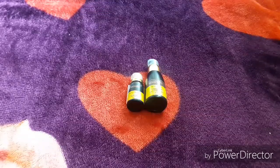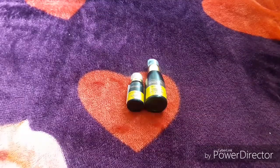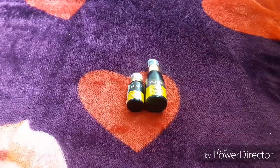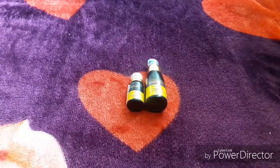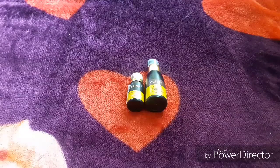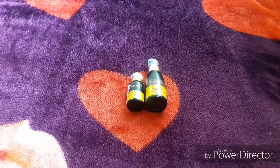Hello everyone, welcome to my channel Pretty Indian Lifestyle. If you look at this video, a natural brand is from Soltree. Soltree is very natural, 100% vegan, sulfate-free, paraben-free, and not tested on animals. This is a brand that I use.